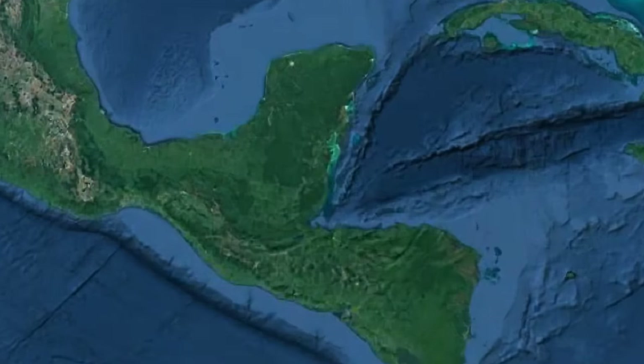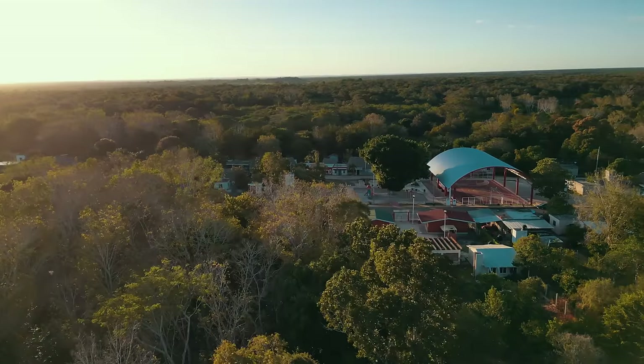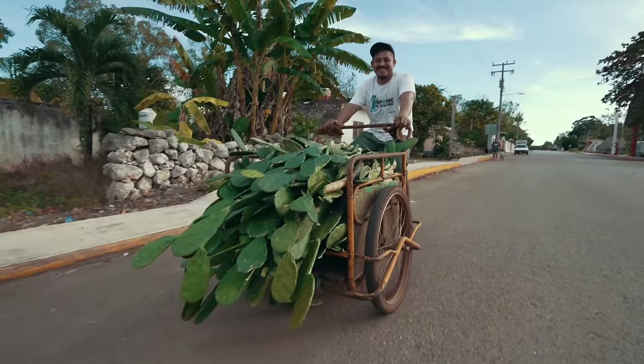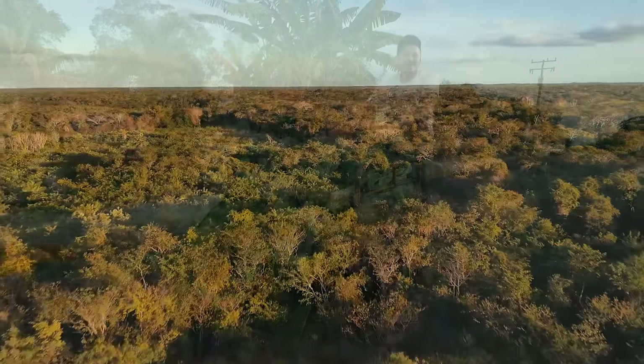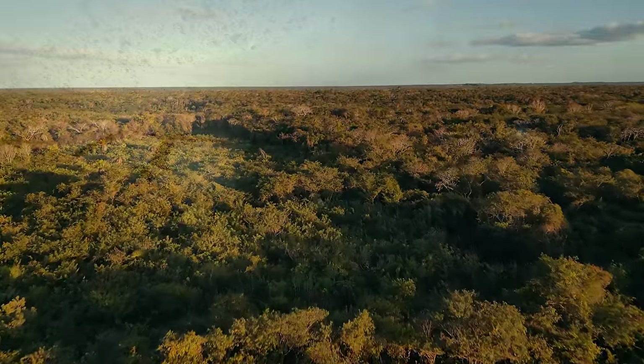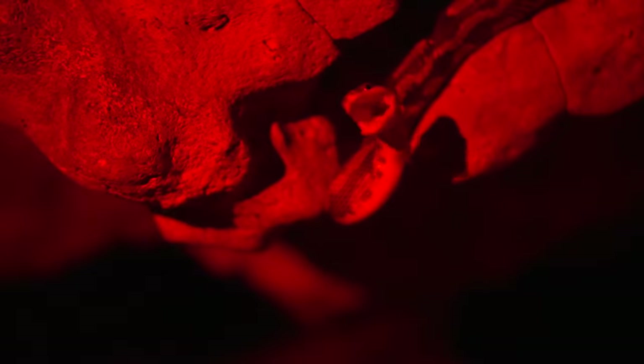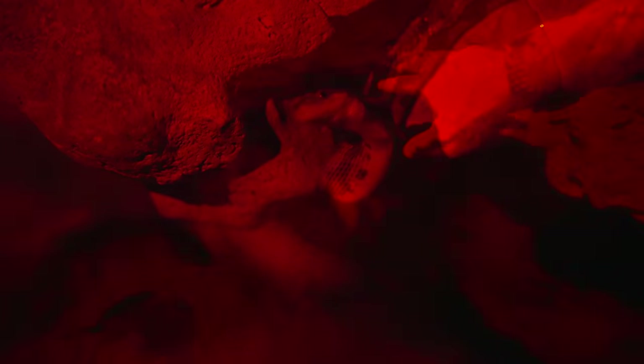Deep in the Yucatan Peninsula, there's a small Mayan town called Cantemo, with a population of just 380. It's a quiet place, except it hides a secret: a cave where snakes supposedly hang from the ceiling. And today, we're going to find it.